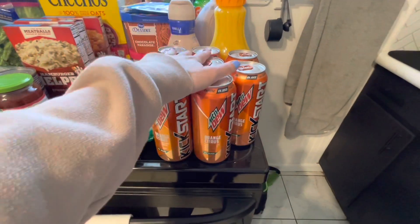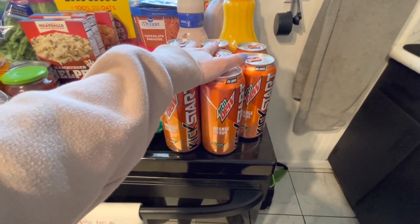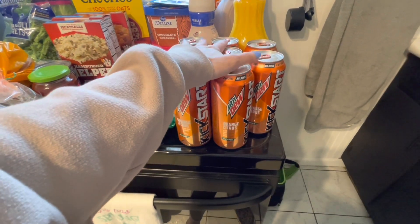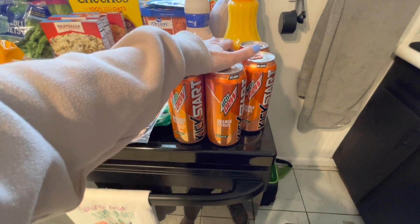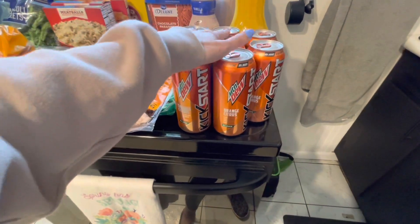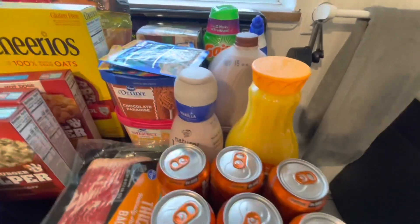We got him eight Kickstarts again today. I was going to go ahead and get 12 again, just to stay more stocked up for him so he could have them on the weekends as well, but they only had eight left, so eight it is.